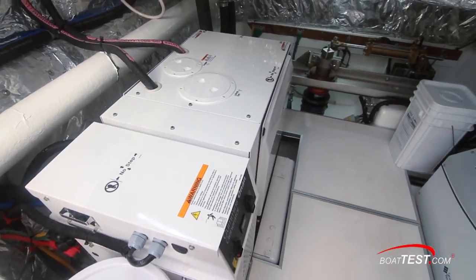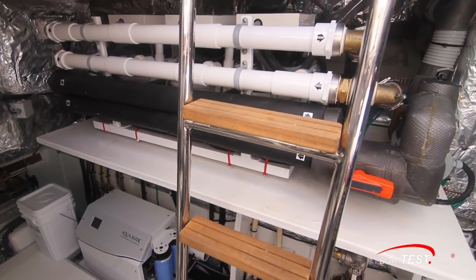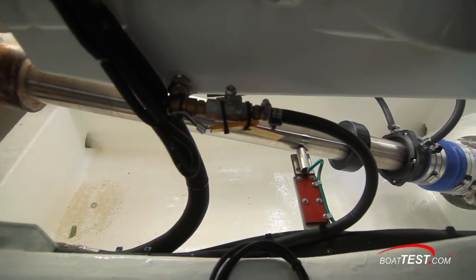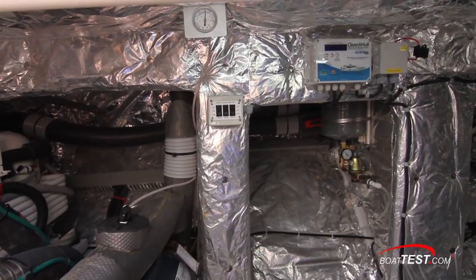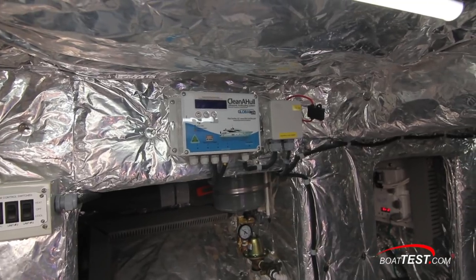Then the generator. The water maker is just across, with the air chiller system just above. Fully back is clear access to the steering gear, and the shaft and dripless seal are also easily accessible. And take a look at this — an ultrasonic hull cleaner. This serves as anti-fouling for the boat, and yes, it's to both sides.